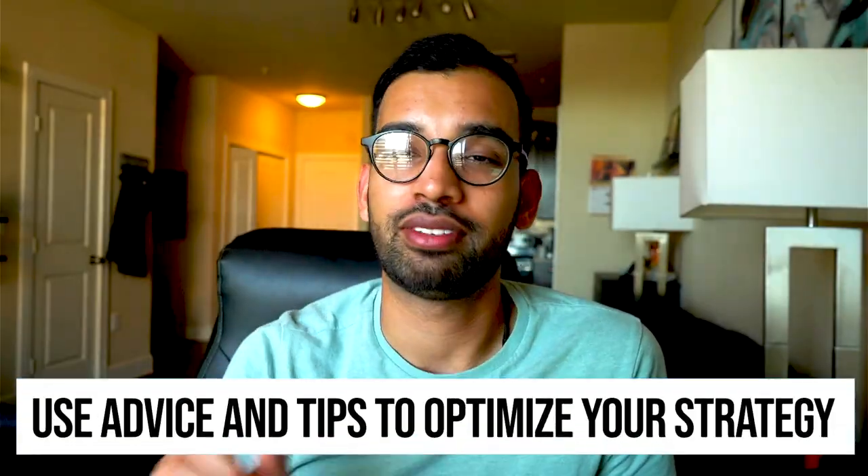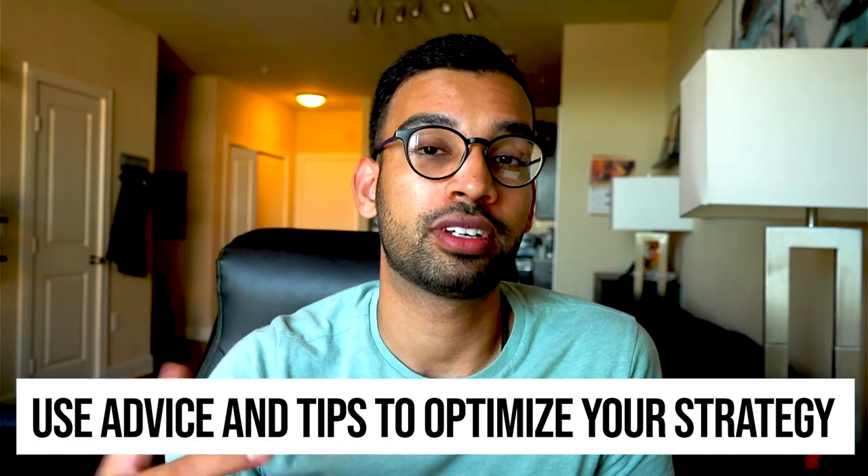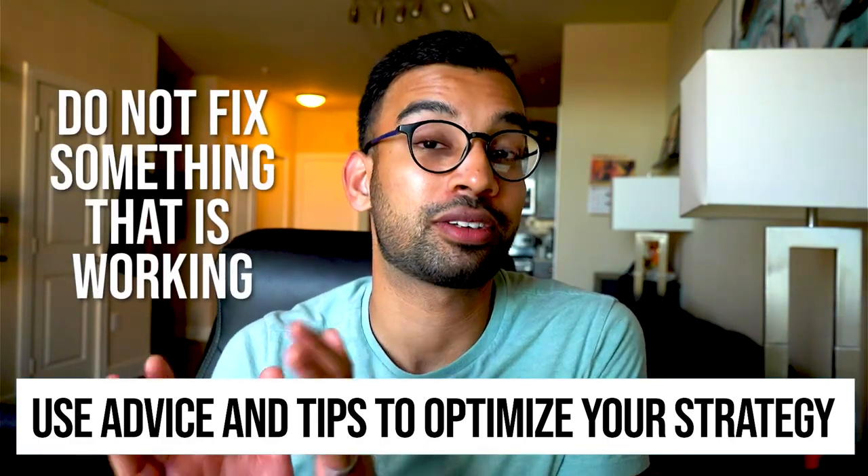If you're doing something that works, do not try to completely rehaul your study system just because you see somebody else doing something different. Use small bits of advice to optimize and become more efficient, but don't fix what's already working. And on the flip side — just because it's not working doesn't mean everything is broken. Identify what is working, capitalize on those strategies, and ideally increase the time and proportion you're spending there.